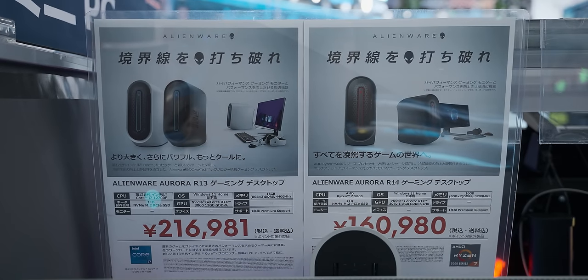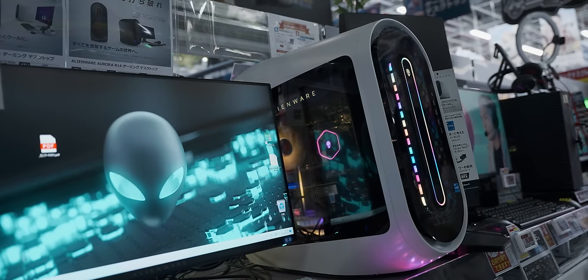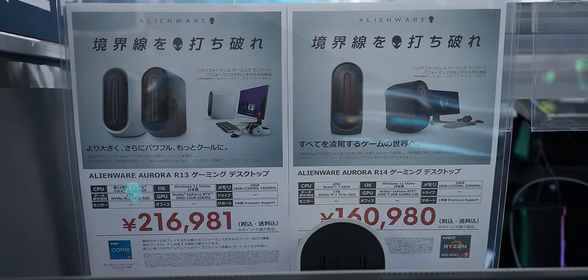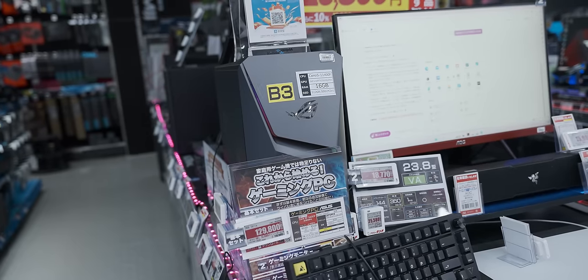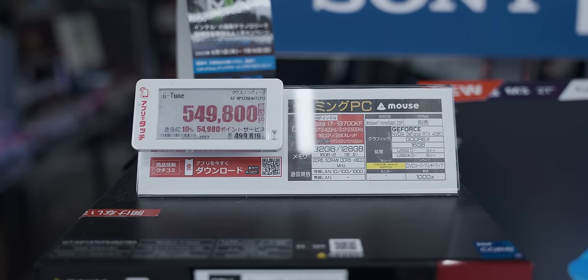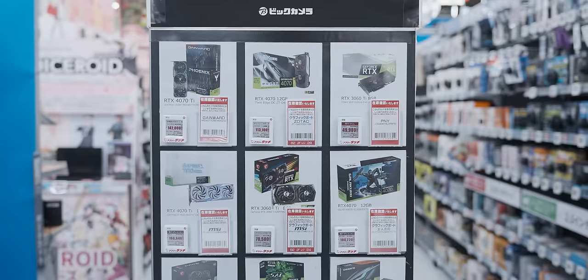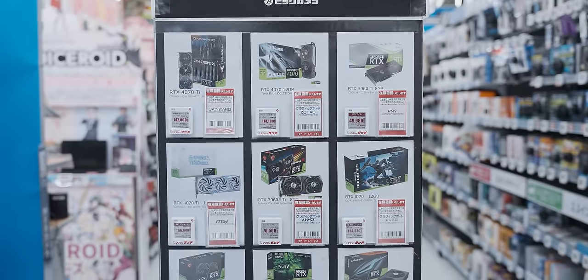Then things got a bit weirder. These Alienware systems — I'm struggling to say are reasonably priced, but a lot more so than the others. Quickly growing concern that my tiny Akihabara gaming PC was going to bankrupt me, I headed over to the custom parts selection hoping for some better pricing. These prices are about as all over the place as a roided-up gym bro.